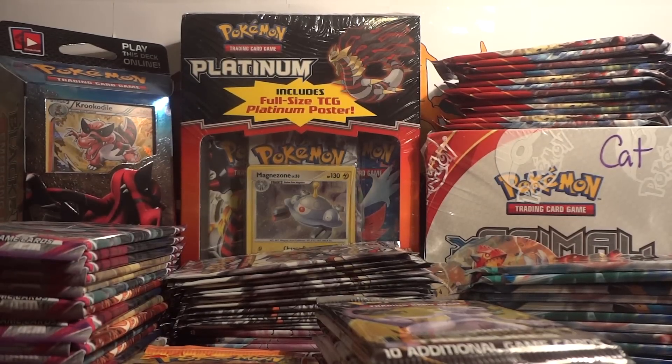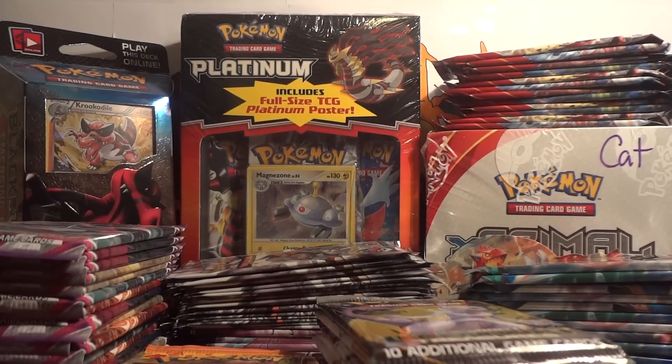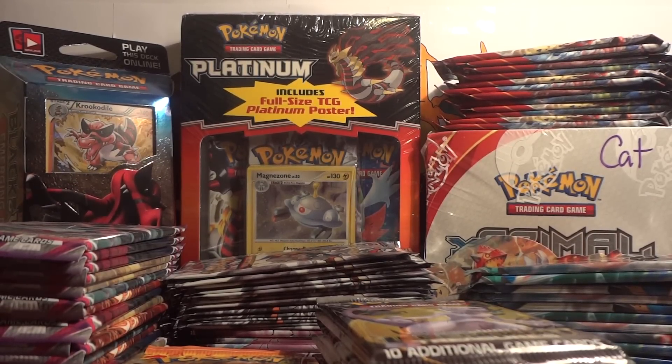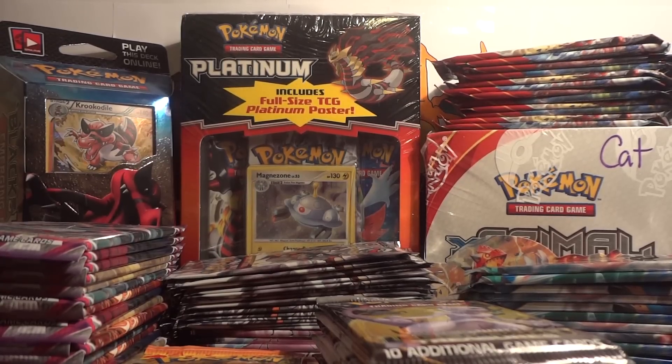Welcome back everyone to a booster pack sale. I usually do these kinds of videos every few months or so, just updating people on the packs I have available for sale. There's just been so much going on the last few months with new projects underway. I've been hoarding these packs and they've just been sitting around in boxes, and it was only when I dug them all out that I realized how much I had and needed to get rid of. So let's dive in.